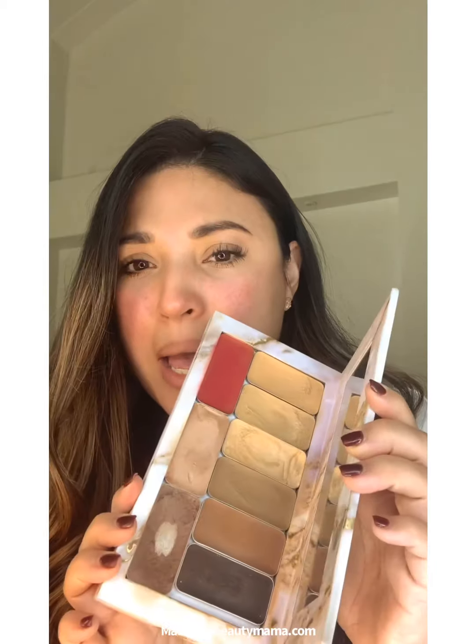It melts onto your skin unlike anything else. So even if you have oily skin — I have a lot of customers that have asked me, you know, is it gonna work well for me — it will work well for you. There are just different tips and tricks that you can do to make it work for you, but this makeup is amazing.